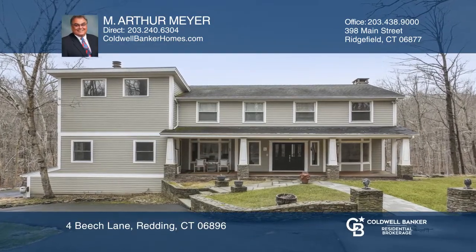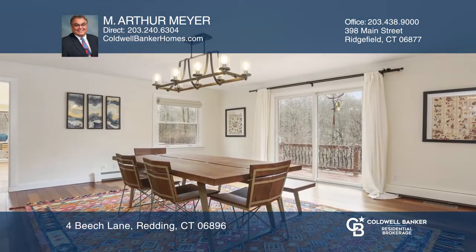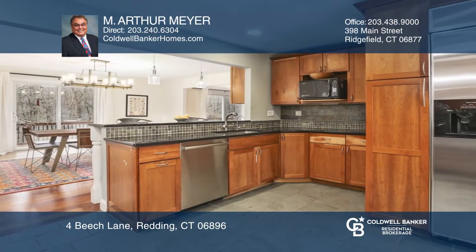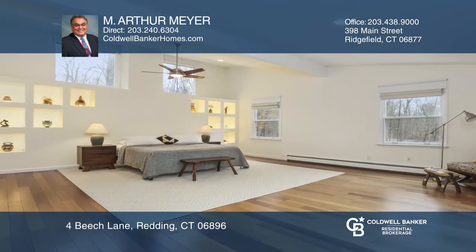Exquisite Contemporary Colonial features 5,200 plus square feet of living space with high-end finishes and appliances, hardwood floors on main and upper level, captivating views throughout. Master bedroom retreat is spacious and bedrooms boast cherry or birch flooring.